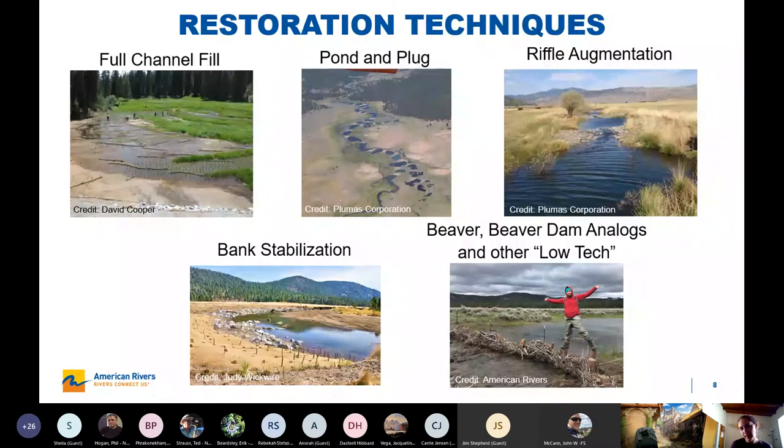Finally, we have beaver and techniques that mimic beaver, including beaver dam analogs. The premise is natural wood features that act as dams, aggrade sediment, and raise the water table behind them, whether done by beavers or by people. I'm going to talk more about that in just a minute.